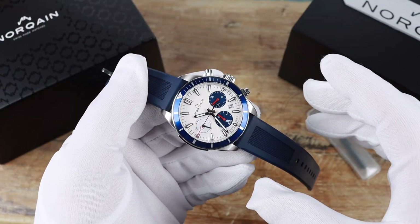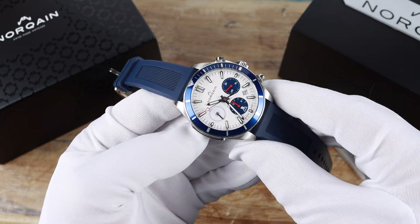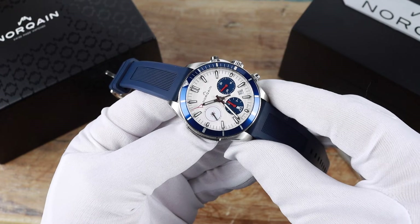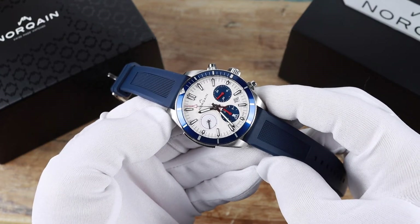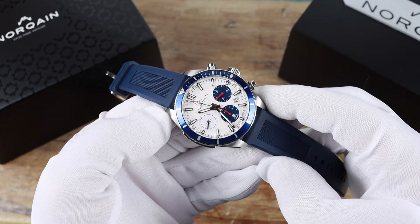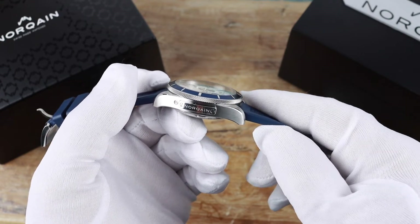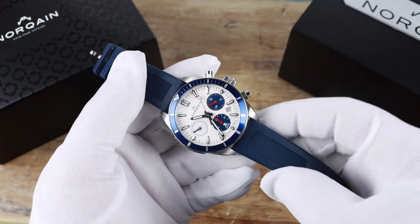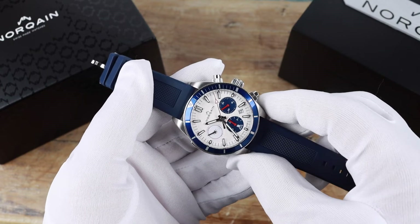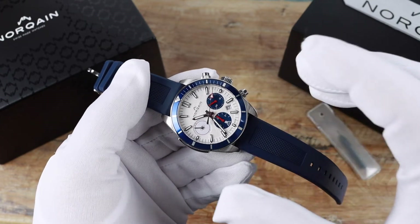Size on this watch is 41 millimeters in case diameter. The plate on the side adds to that a bit, but it feels like a 41-millimeter watch. Lug to lug I'm getting 48.8 millimeters, the height is 15.2 millimeters, and the lug opening is 20 millimeters. Water resistance is 100 meters and the crystal is sapphire with an anti-reflective treatment.